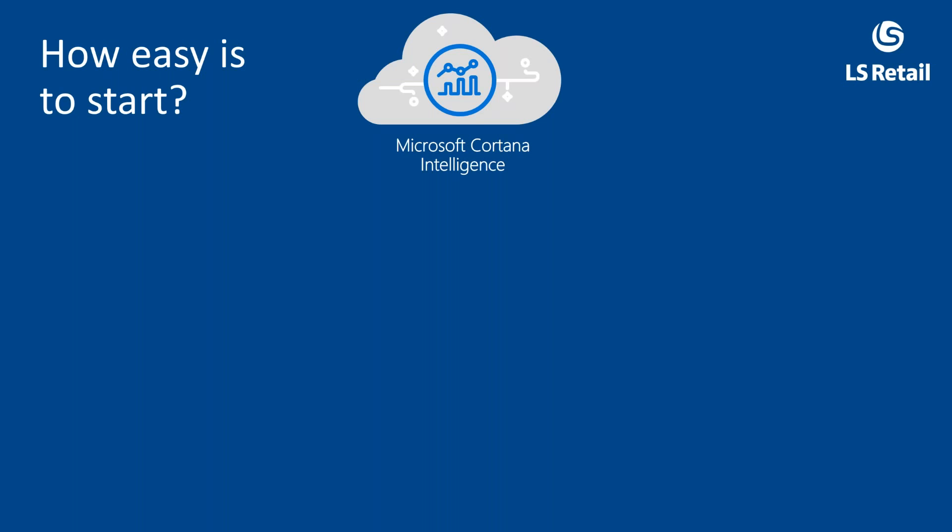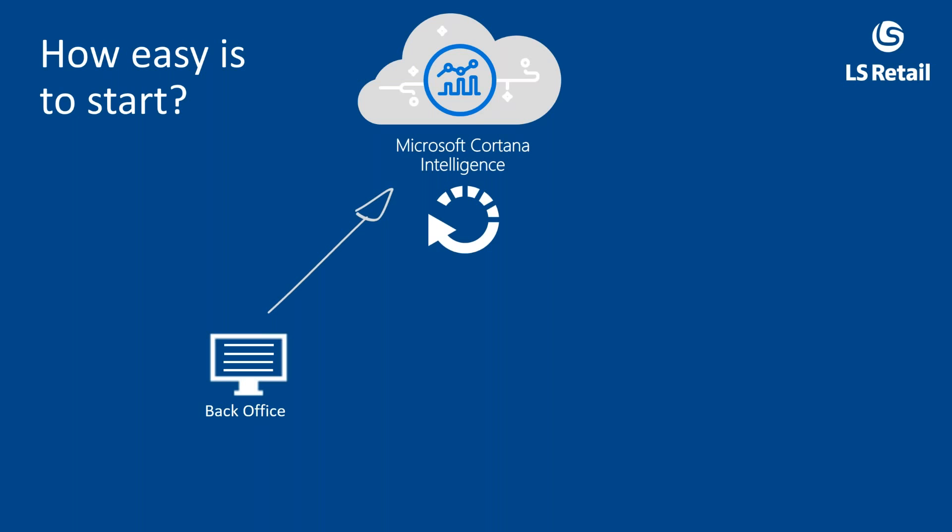How easy is it to start? The retailer simply contacts their partner; the partner contacts LS Retail. We create an LS Retail machine learning instance in the cloud via Microsoft Cortana Intelligence. We give the partner a license key. The retailer goes into their back office, enters the license key, defines the period to use for sales history — for example, the last four months — and chooses whether to upload all items or just a segment of them.